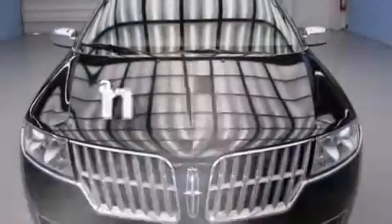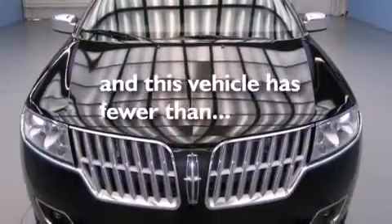It also has an anti-lock braking system, solar tinted glass, and this vehicle has fewer than 34,000 miles on the odometer.